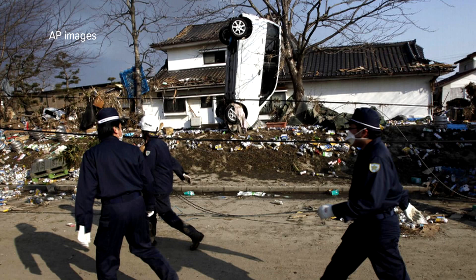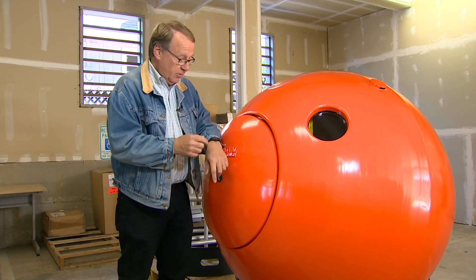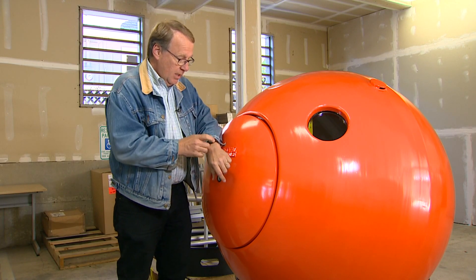With nearly 16,000 dead and still missing in the 2011 Japanese tsunami, for every injured person there were three dead people. So how long does it take to get into a survival capsule? I've got a stopwatch here — let's go.